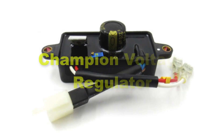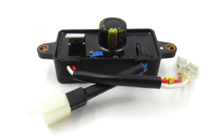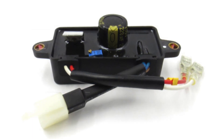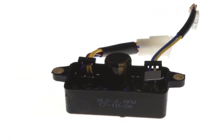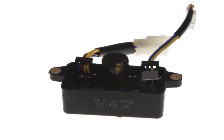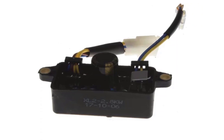Eighthly, there comes Champion Voltage Regulator in the list. The Champion Voltage Regulator is a premium solution designed specifically for Champion Portable Generators, offering exceptional reliability and performance. Renowned for its precision and durability, the Champion Voltage Regulator ensures stable and consistent power output, protecting sensitive electronics from voltage fluctuations and surges.